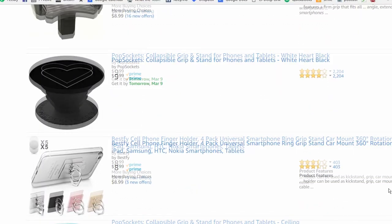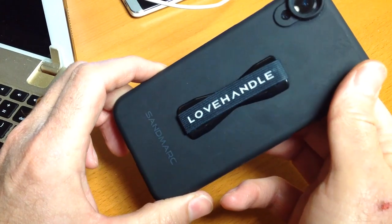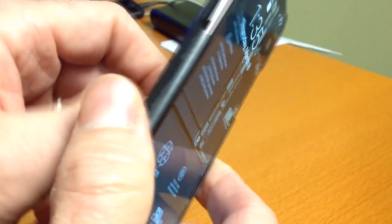A smartphone case makes a nice stocking stuffer, but if they've already got their favorite, maybe they'd prefer a phone grip. The Love Handle attaches to any case. It's a loop that makes it much easier to hold on to the phone, and it's low-profile and will still slip into your pocket.